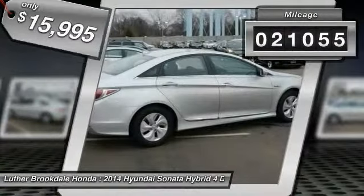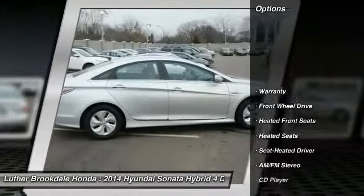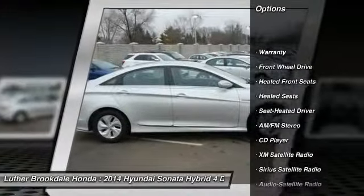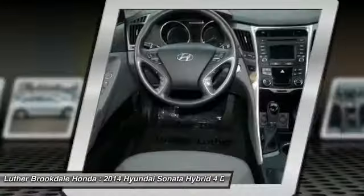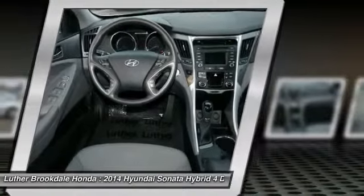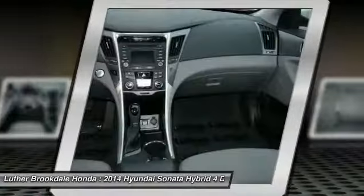This vehicle has less than 25,000 miles. Here are some of this vehicle's great options: XM Satellite Radio, Anti-Lock Braking System, Heated Seats, Traction Control, Air Conditioning, Power Steering, Cruise Control, Aluminum Wheels, Climate Control Automatic, Climate Control Multizone.